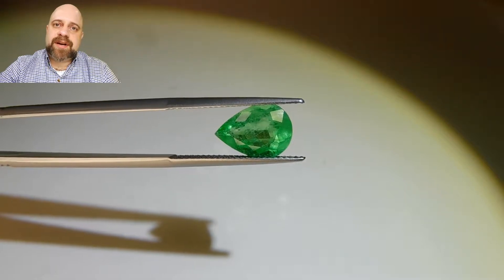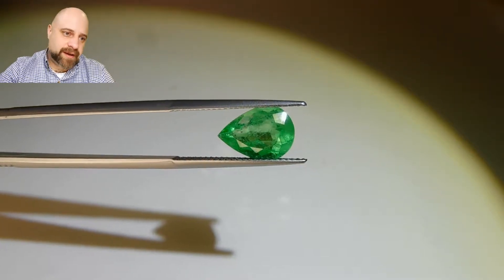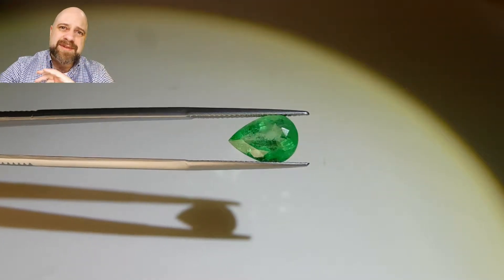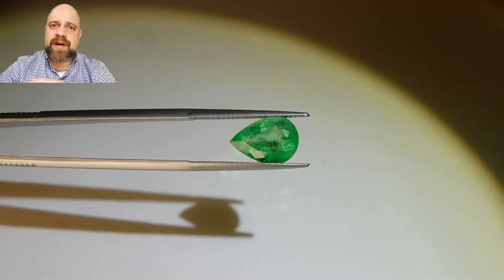Hey everyone, how are you doing? David Sod here from SkyGems.ca. I hope you're having a lovely day so far. I have for you this absolutely stunning 2.75 carat GIA certified Colombian emerald.